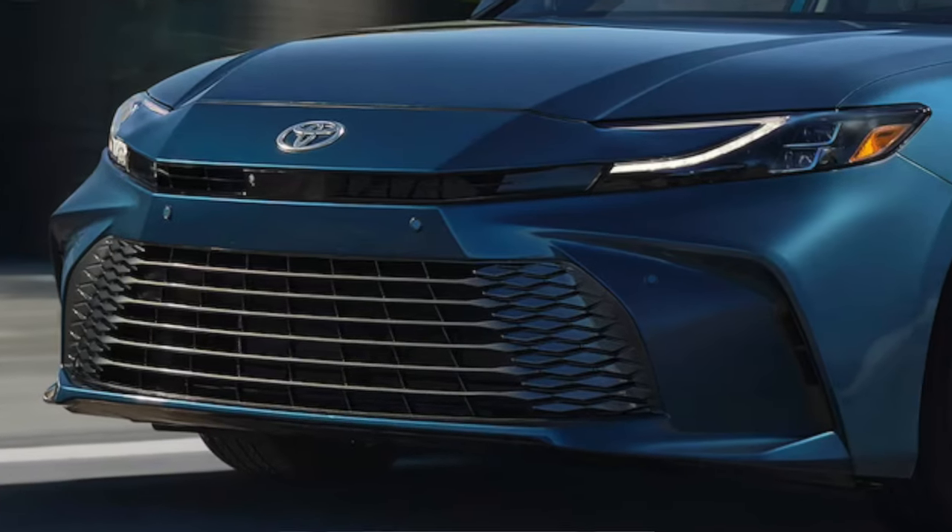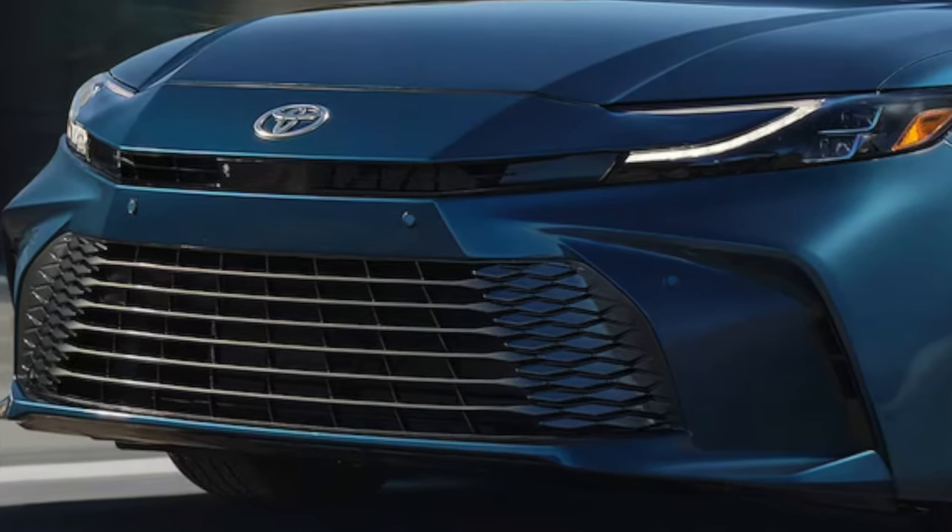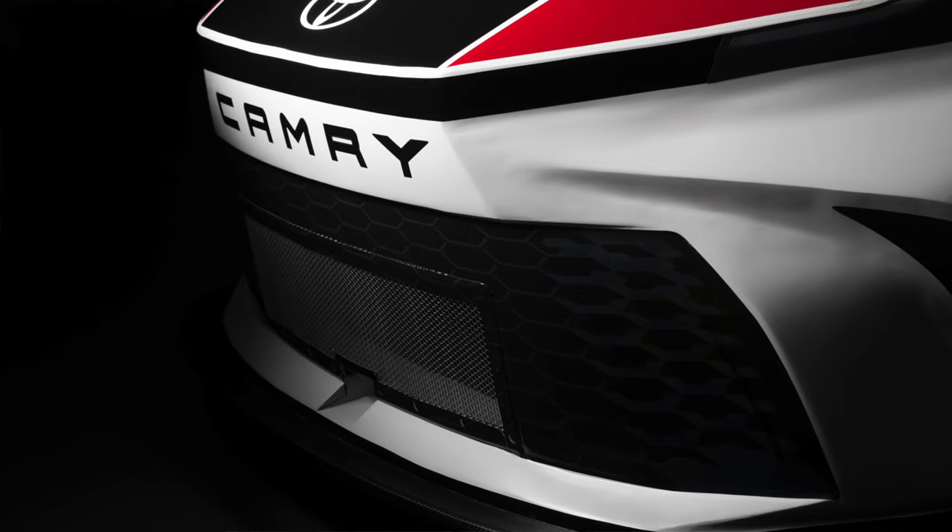I know NASCAR fans always constantly talk about how it's just stickers on the front of it — it's really not. The front end of these race cars, especially the Gen 7 cars, even the Gen 6 at the end of its lifespan, do resemble a lot of what their production car counterparts look like. And that's exactly what NASCAR wants.